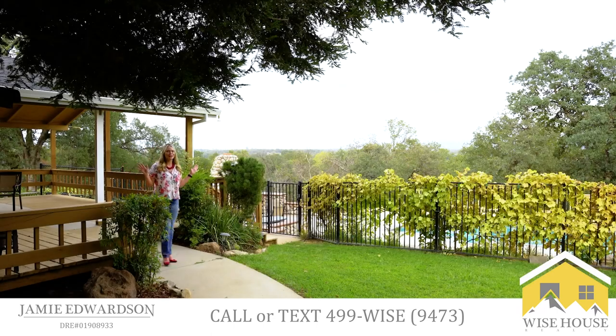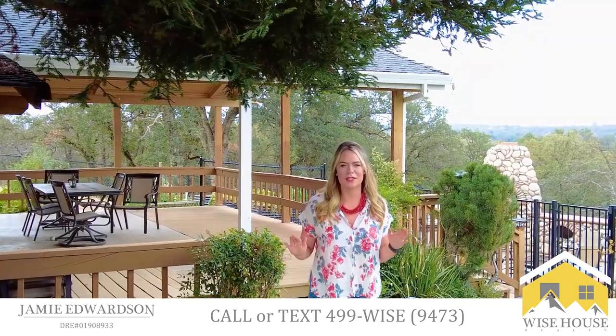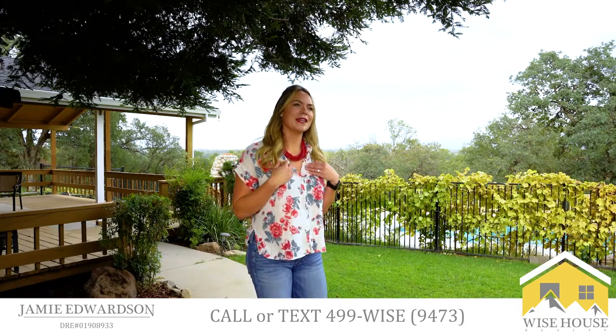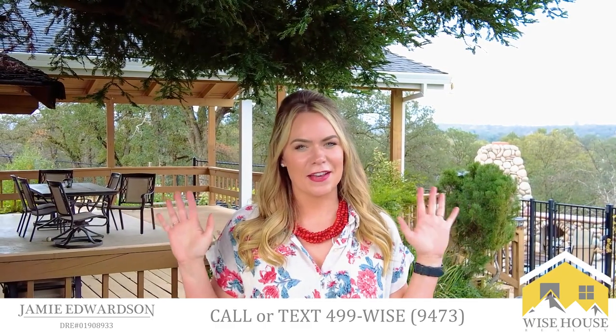Thank you so much for watching this video. If you would like to set up a private showing to view this house with me, or if you have any questions about this home or any real estate questions in general, call or text me, Jamie Edwardson, at 530-499-WISE. Thank you and have a beautiful day.